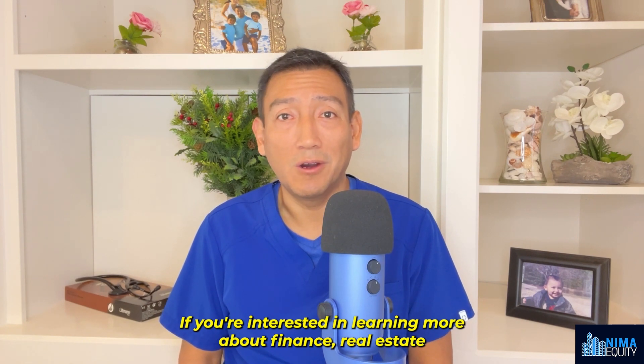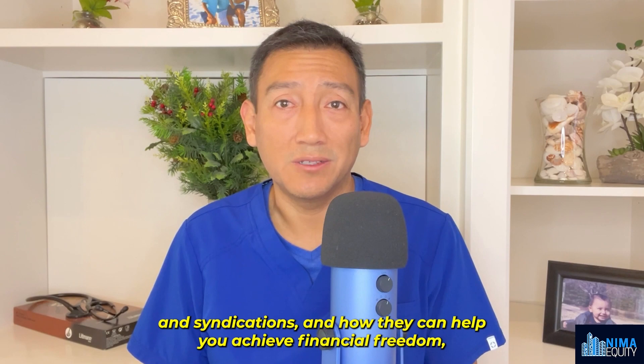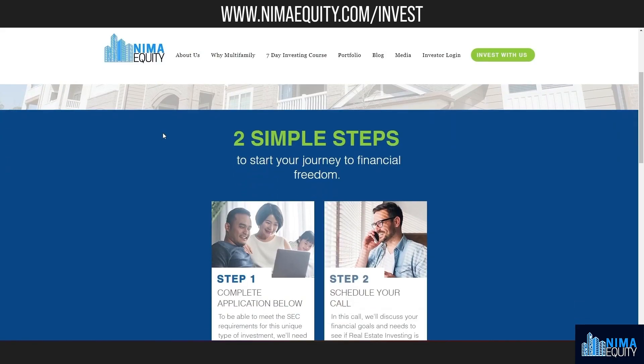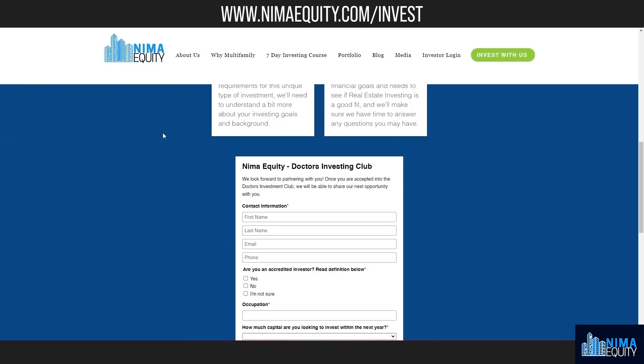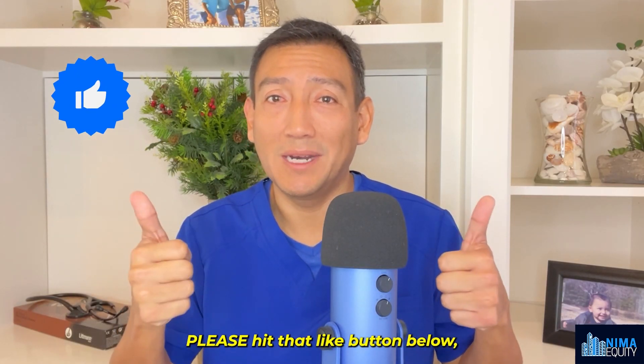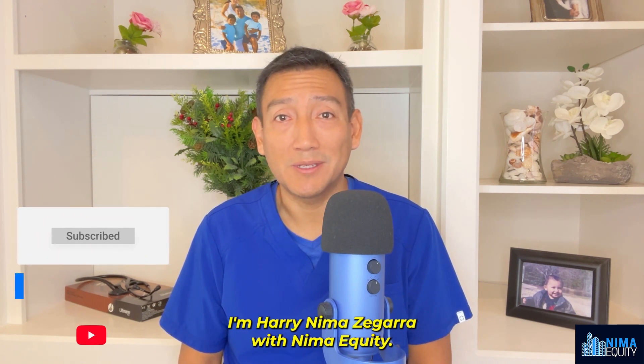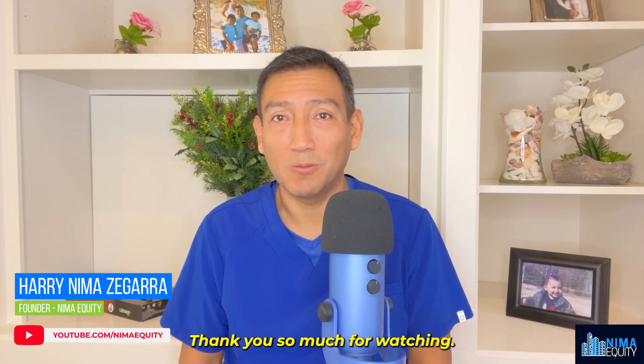If you're interested in learning more about finance, real estate, and syndications, and how they can help you achieve financial freedom, join the Nima Equity Doctors Investing Club today — you'll find the link down below in the description. If you liked this video, please hit that like button, share with a friend or colleague, and be sure to subscribe. I'm Harry Nima Segara with Nima Equity — thank you so much for watching.